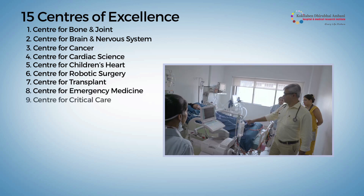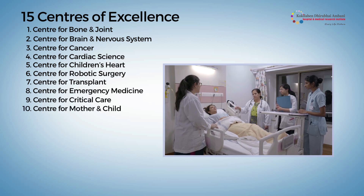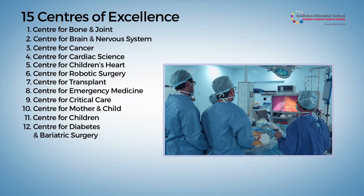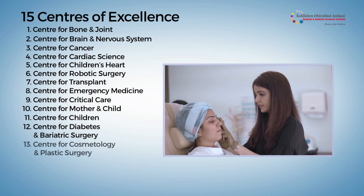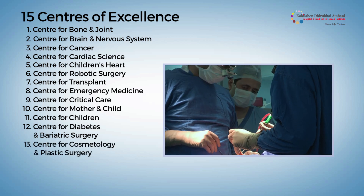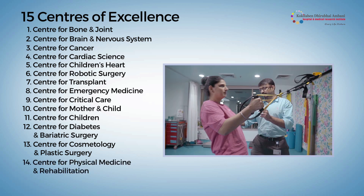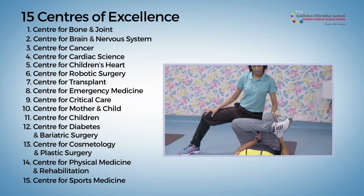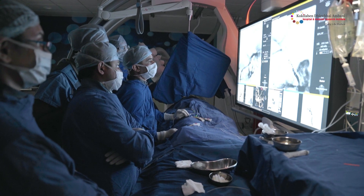Additional centers of excellence include emergency medicine, critical care, mother and child, paediatrics, diabetes and obesity surgery, cosmetology and plastic surgery, the aesthetic clinic, physical medicine and rehabilitation, and sports medicine — among all its comprehensive centers of excellence.